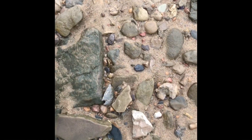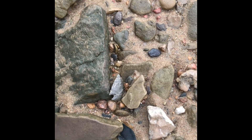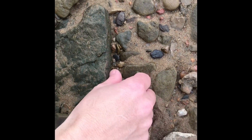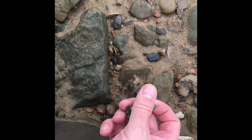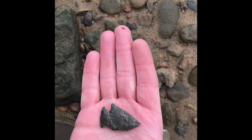Maybe 25, 30 minutes gone by — found another one here, hopefully it's all there. Barb missing, full nick. Nice point though, that's beautiful.